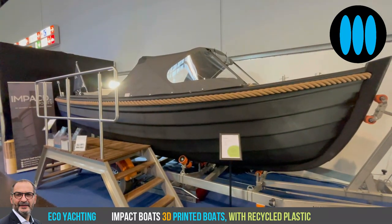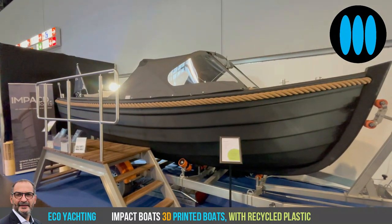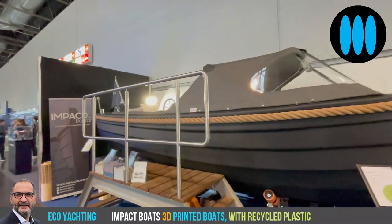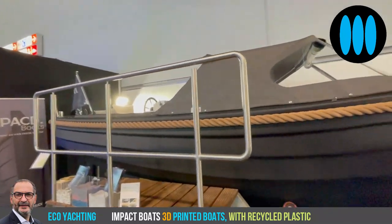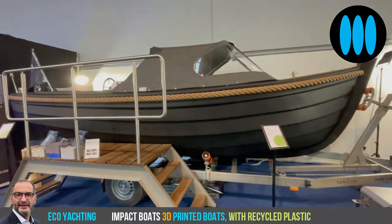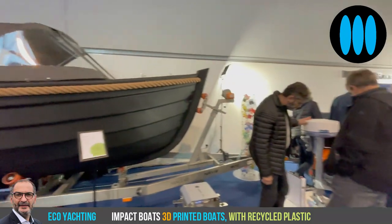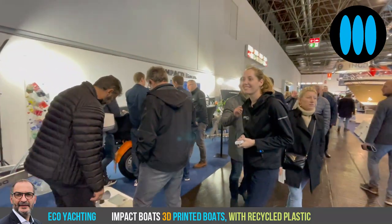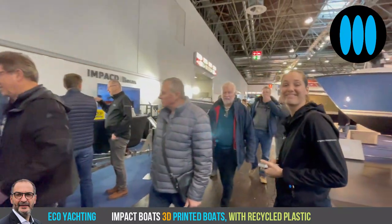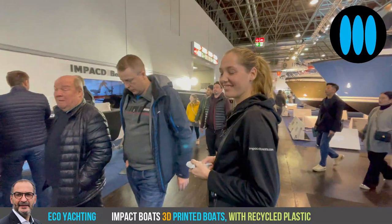Hello everybody and welcome to ECHO Yachting, an ECHO Yachting show live from Boat Düsseldorf 2023. I'm in front of the Impact Boat booth in hall four. On this boat I've discovered a really interesting, innovative project — Impact Boats. It consists of boats constructed with 3D printing technology. Let's meet Marika de Bour.